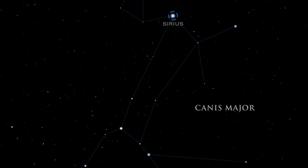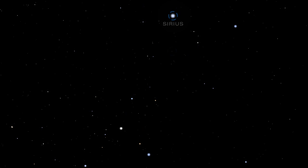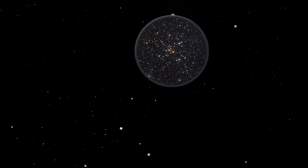It is a mere 8.6 light-years away. Scanning with binoculars just below Sirius will reveal a lovely cluster of stars called M41. It contains about 100 stars, including several red giants. Stars in clusters like M41 were born together and are all about the same age.